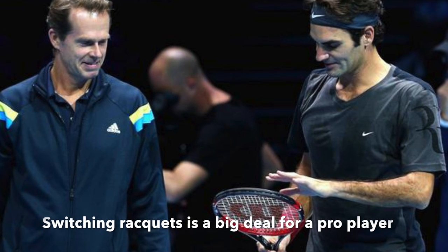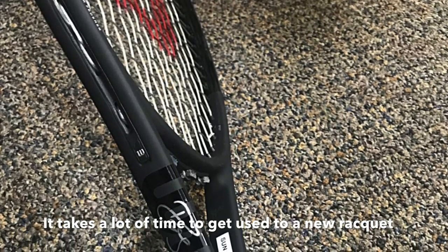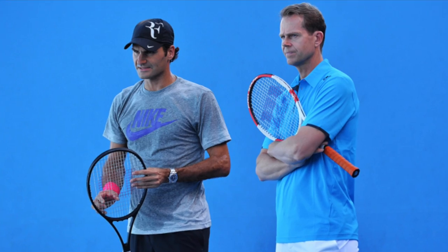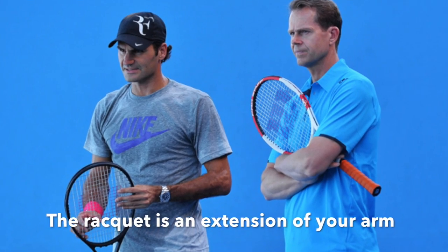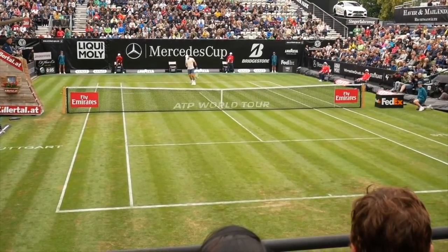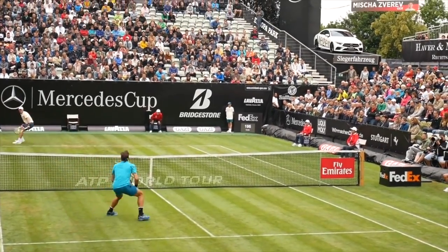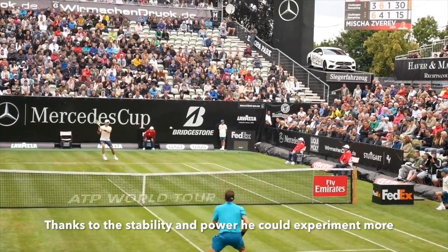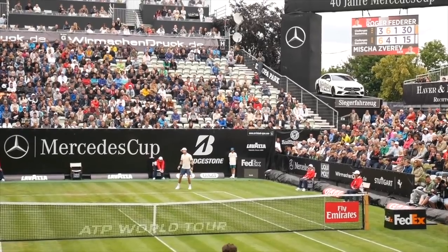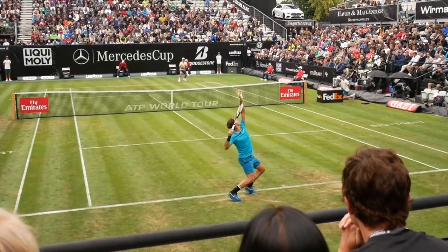When he made the switch to the Pro Staff 97 autographed version in 2014, it took some time to get used to the new racket — a racket change is a big deal for pro players. But with the coach change to Stefan Edberg and his new racket, Federer really looked revived. He became more aggressive than ever, started moving towards the net more, and thanks to the stability of his racket he could even experiment taking balls early on service returns, which was called the Saber Attack.